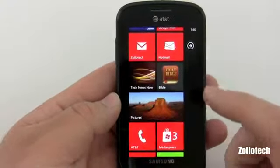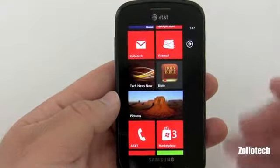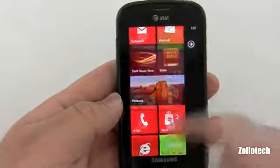The next app I use is Bible — it's the same YouVersion that's on iPhone, Blackberry, Android, you name it. It's pretty self-explanatory, but it has a ton of versions, it's pretty good, and it's free.